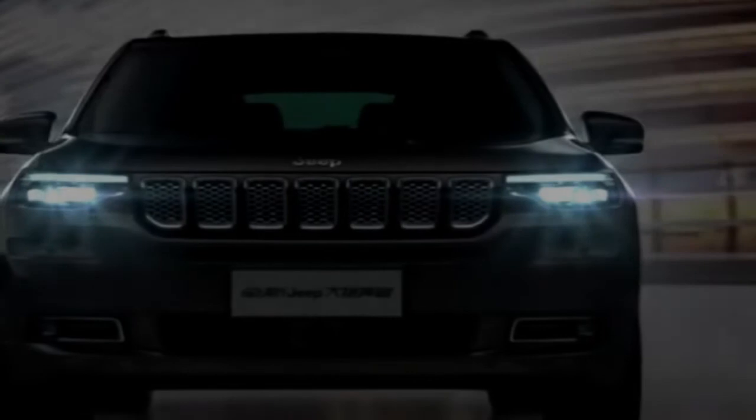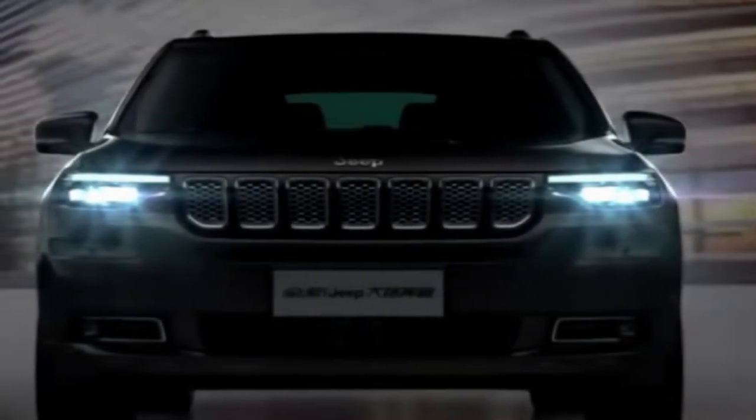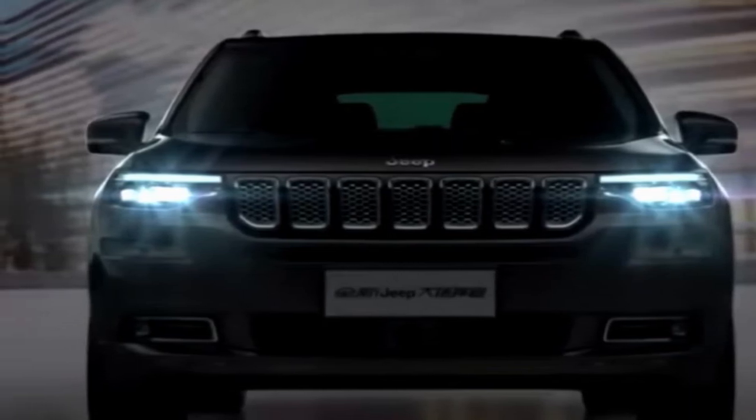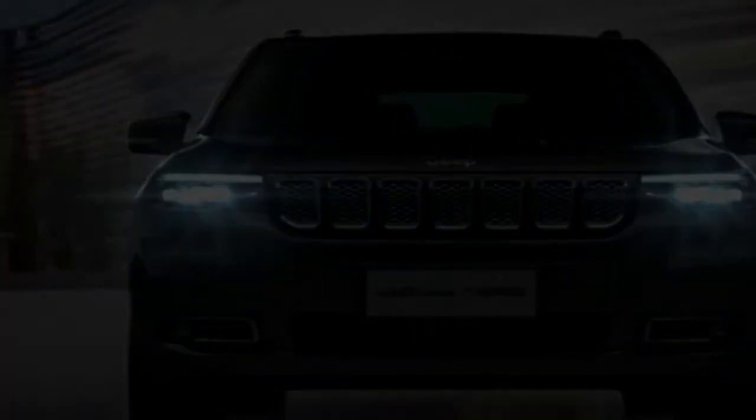Speaking with CarAdvice, David Harding, Senior Manager for Corporate Communications for Fiat Chrysler Automobiles (FCA) Australia, said the Grand Commander is a China-only vehicle, and it isn't available to the Australian market.